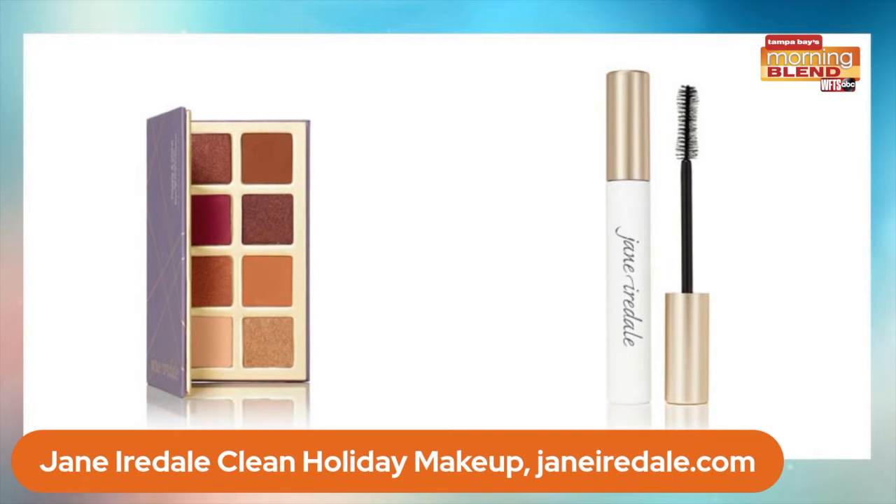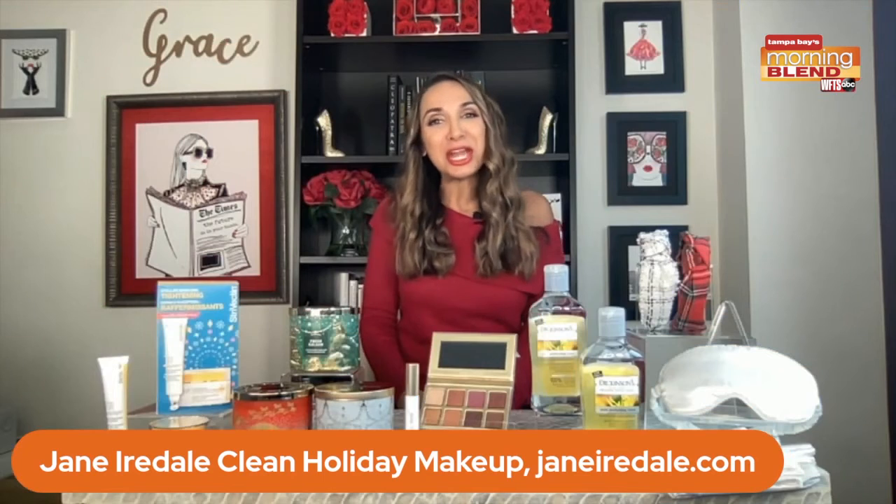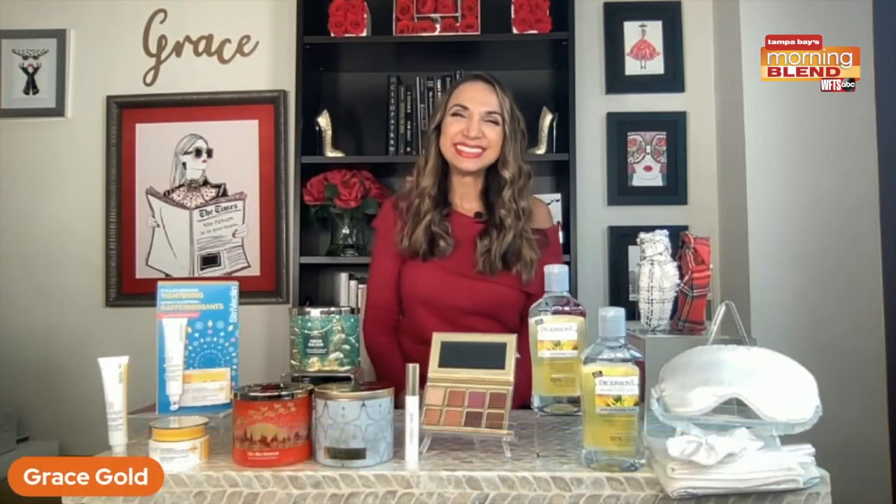She's also just launched the Beyond Lash Volumizing Mascara. She's using bamboo stem powder instead of nylon fibers, there's basil in there, and rice bran wax instead of beeswax. It's a beautiful clean mascara formula that's still very dramatic and flexible on your lashes. Find it at JaneIredale.com.